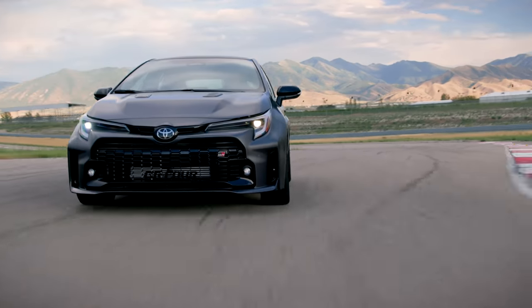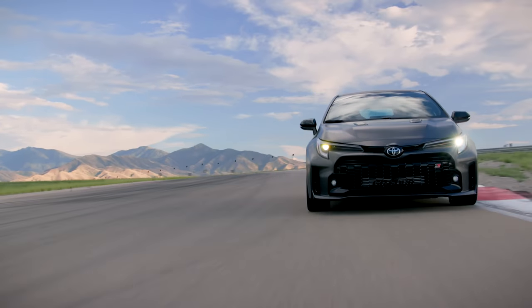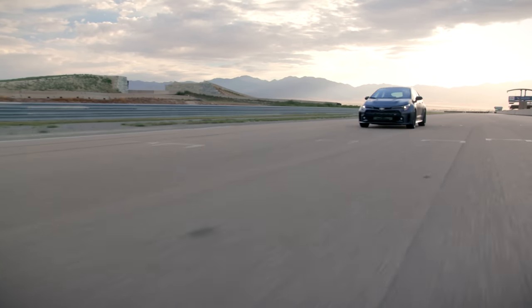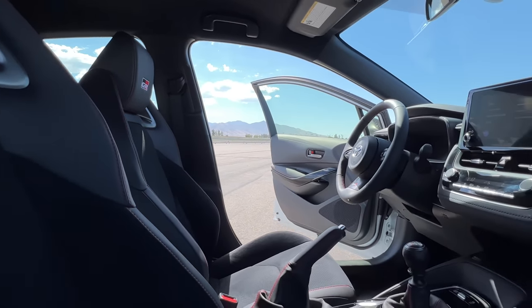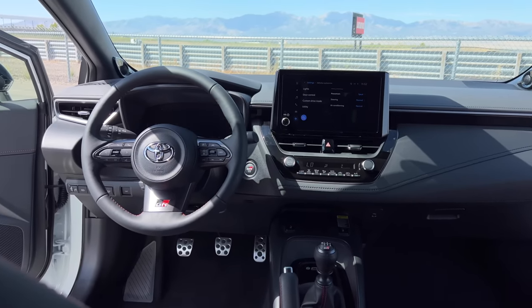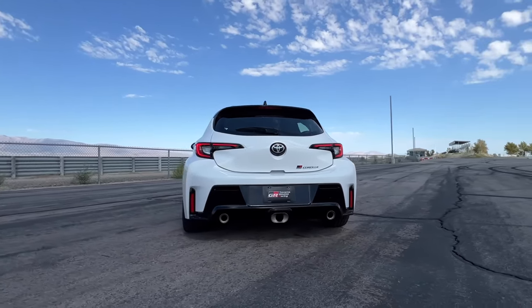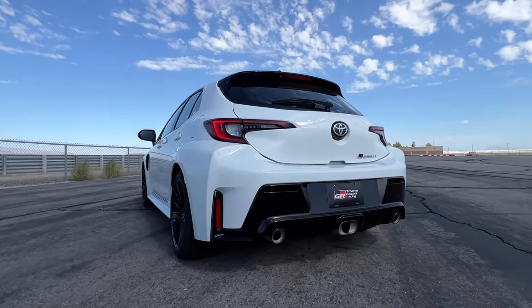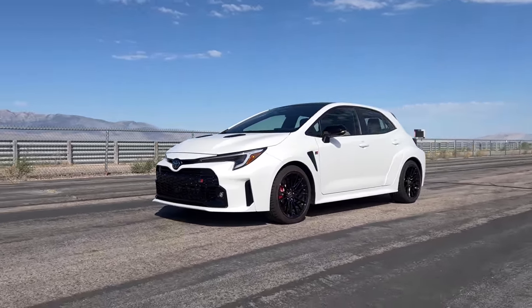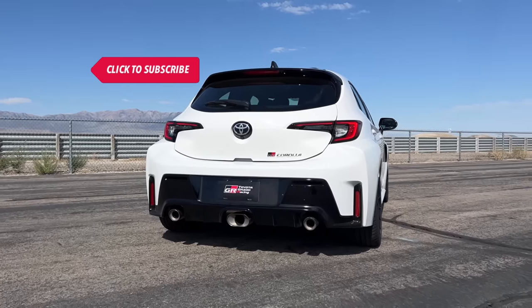Would I buy this over the Golf R? The Golf R starts around $44,000, and while people are up in arms about the GR Corolla supposedly starting at $50,000 — it doesn't. A nicely equipped Core runs around $38,000, which is $6,000 less than the Golf R's starting price. The interior is more economy-grade, which is where you'll feel that difference — the Golf R feels more premium inside. But at least the GR Corolla has physical controls, unlike the Golf R's touch-sensitive everything. Part of me would prefer the GR Corolla to save money. Don't forget the new Civic Type R is also coming. I'm just happy we're still getting cars like the GR Corolla in a world moving toward EVs — enjoy it while it lasts. Thanks for watching, catch you on the next one.